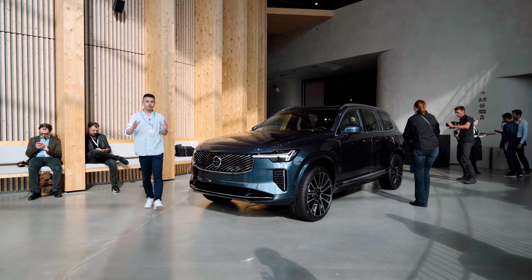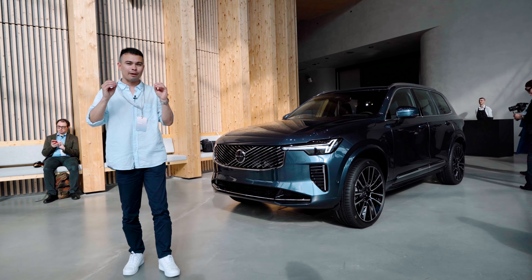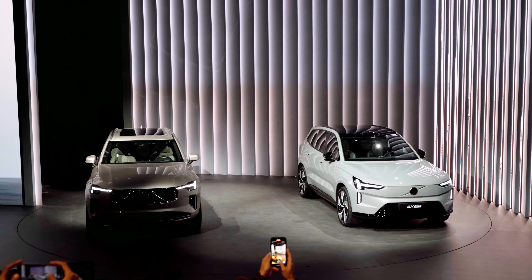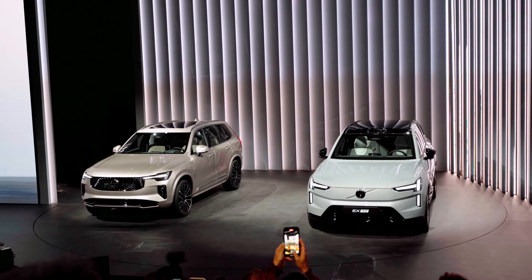A few weeks ago I went to the launch of the new Volvo XC90 at World of Volvo in Gothenburg, Sweden. It was a spectacular event with a lot of guests and very busy, so I made a video touring the new XC90 on the exterior and interior, but I had very limited time because I just had to find a time slot.